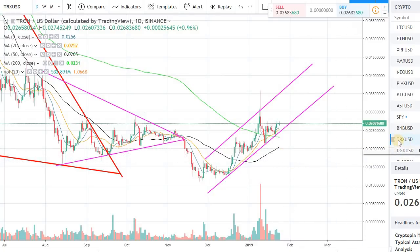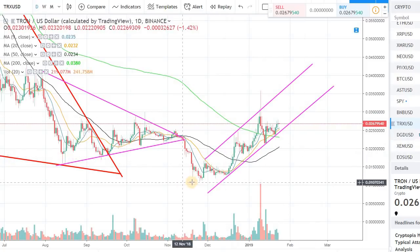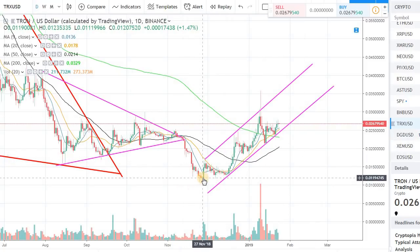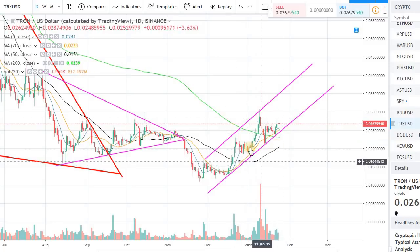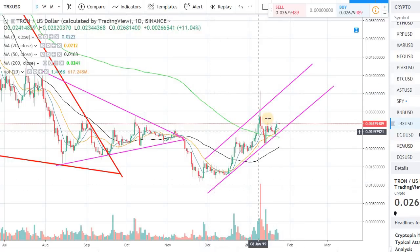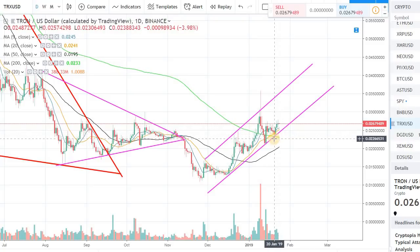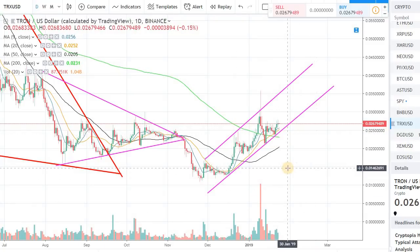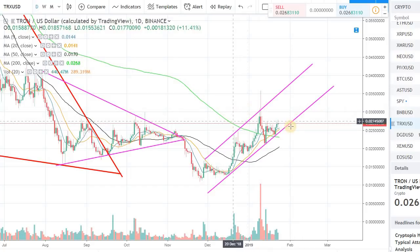I want to do a recap and touch base on Tron, because I covered it about a week ago. I talked about a channel that has been forming since the recent low we made back in November. There is an up-channel in Tron right now — if you can see the screen, I've drawn the bottom trend line and the upper trend line. We are also sitting above the 200-day moving average and the 20-day moving average.